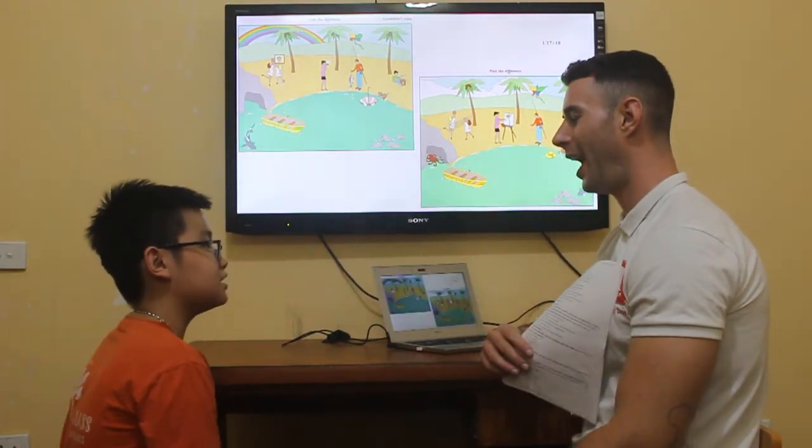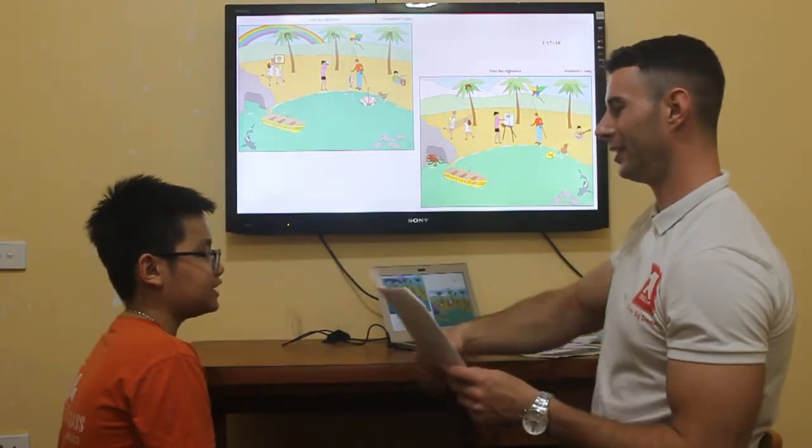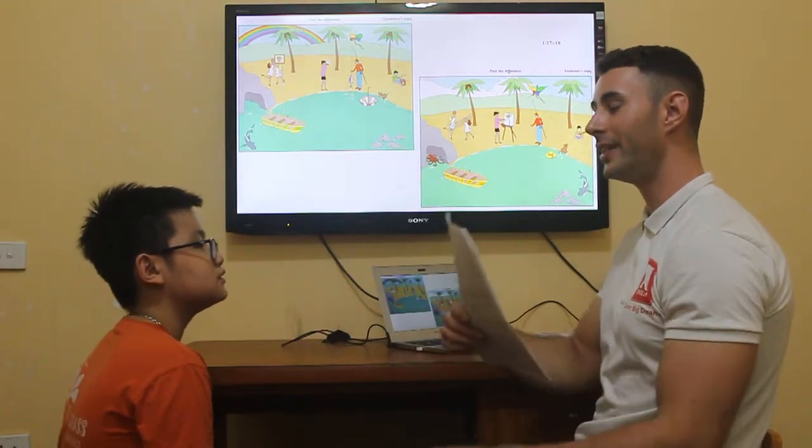Hello, Nia. Hello, teacher. How are you today? I'm fine, thank you. And you? I'm great, thank you.